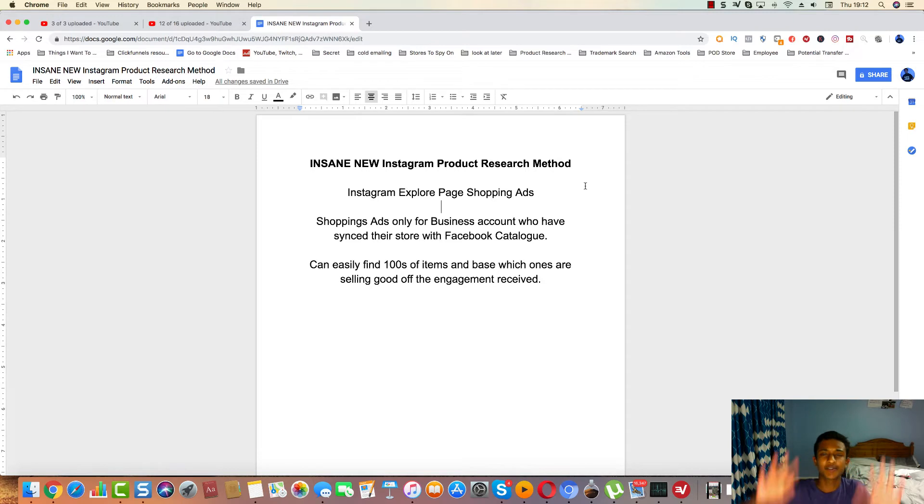Hopefully you guys understood the general gist of this new product research method on Instagram. On the explore page, you can now see different sections for specific posts, and especially for shopping ads you can specifically filter down ads on Instagram. On Facebook it is a bit easier because you can search up ads, and there are Chrome extensions like Turbo Ad Finder which help boost the amount of ads you can see. But this is basically the best way to quickly view a lot of ads on Instagram really fast — just look at which ones have great engagement, a couple thousand likes and a couple hundred comments, and decide which ones you want to test.